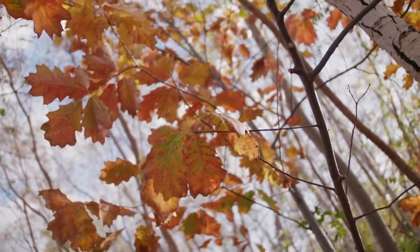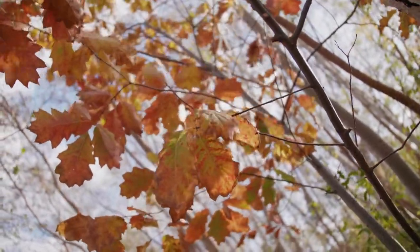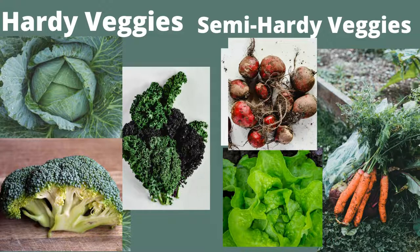In today's video, I'll be sharing with you some cool season vegetables that you can still plant. There are a lot of cool season vegetables, however I will be featuring six of them, and they are grouped as either hardy veggies or semi-hardy veggies. Hardy veggies tolerate temperatures in the low 20s while semi-hardy veggies tolerate temperatures in the high 20s and low 30s. It is very important to know which zone you are in — you can simply do that by googling it — and also it is important to know your frost temperature.